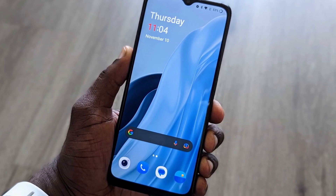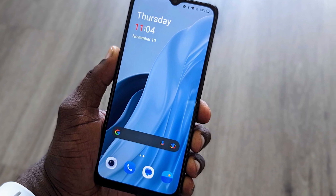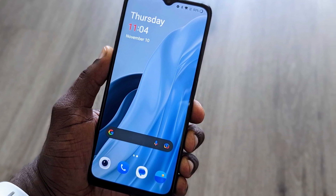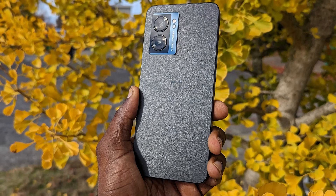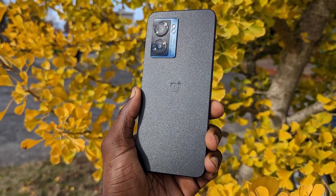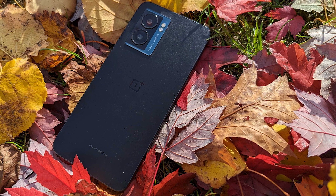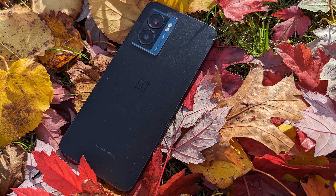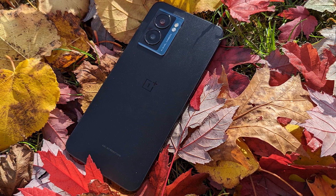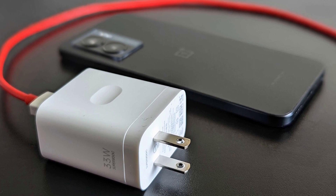On the PCMark Work 3.0 benchmark, designed to test day-to-day tasks like video editing and writing, the Nord N300 scored an acceptable 8,159. For comparison, the TCL Stylus 5G at $258 scored 9,921, while the Moto G 5G at $399.99 scored 7,880 — putting the OnePlus Nord N300 in an acceptable range.